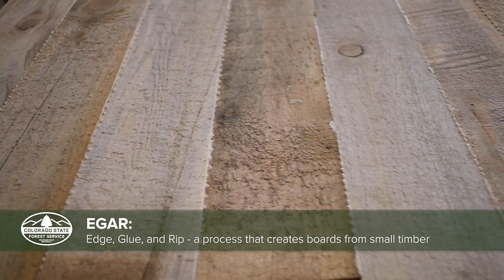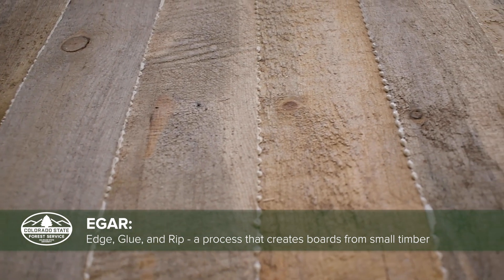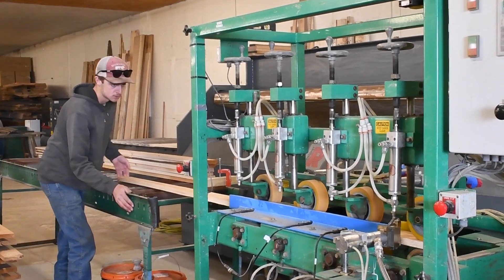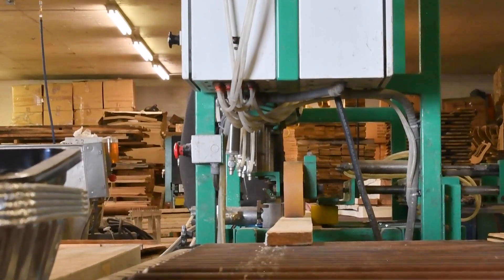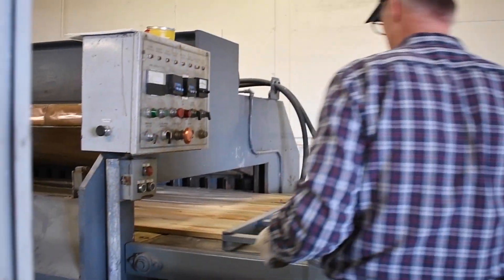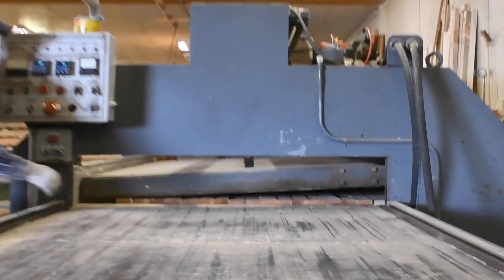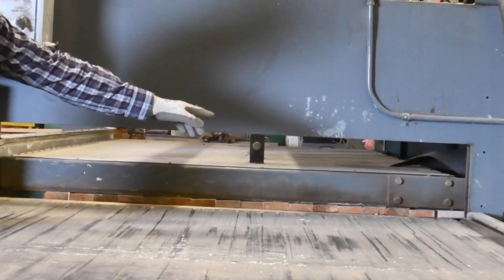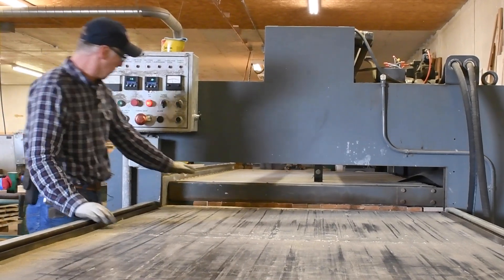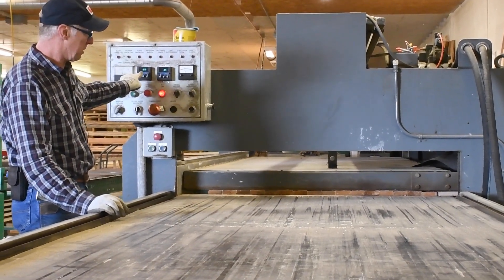EGAR is an acronym for Edge, Glue, and Rip. It's a very simple concept: you process the timber into material that is then glued into a panel and re-ripped into whatever width lumber you may need. We are going to glue up a panel that's approximately 50 inches wide using three-inch-wide staves — very narrow material. Hydraulic pressure and edge pressure are applied hydraulically, clamping the press from edge to edge. Radio frequency flows through the bottom plate to the top plate, and it takes 120 seconds to cure this particular panel.